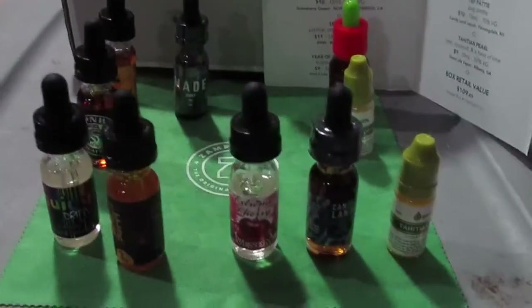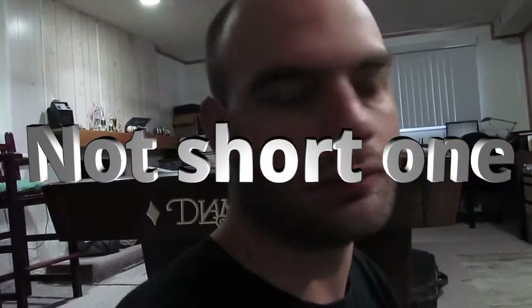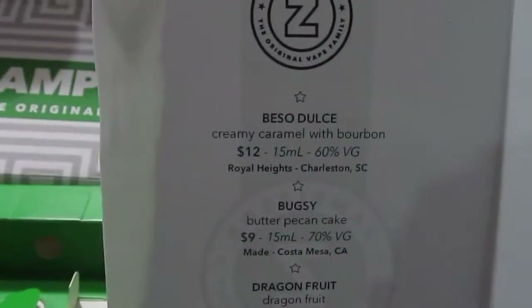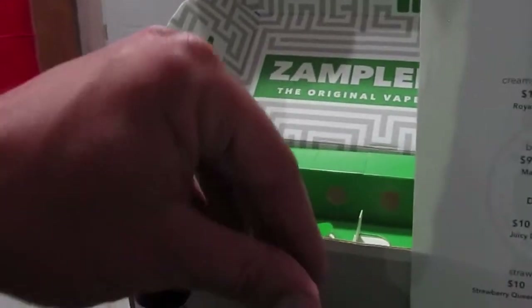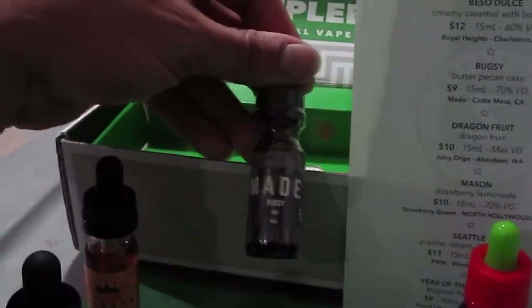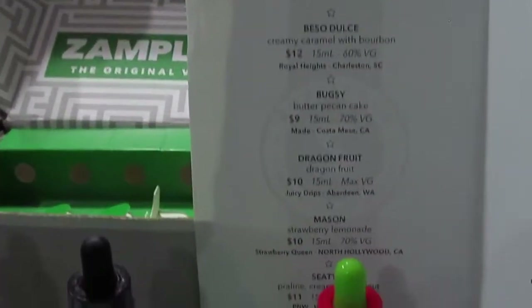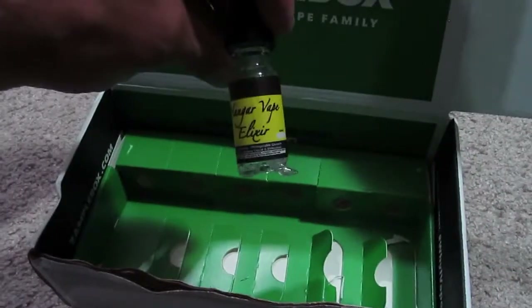Going through the menu, I found that the broken bottle wasn't even on the menu, and I'm short one. The broken bottle was dragon fruit, which isn't even the right brand.